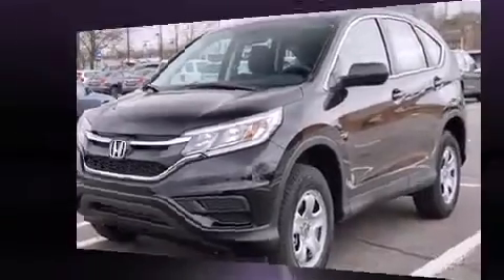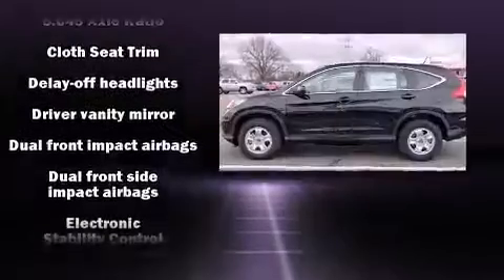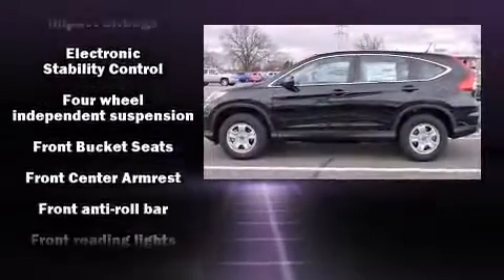A wealth of standard features means that you no longer have to sacrifice. Like all-wheel drive, delay-off headlights, a tachometer, and much more.